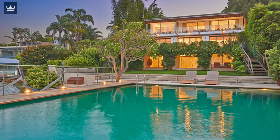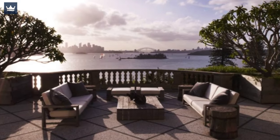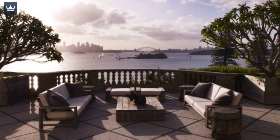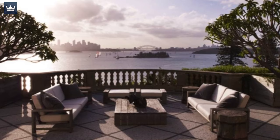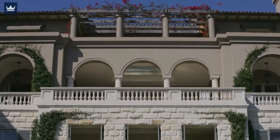You can host parties and entertain adults and kids very easily. In addition to the stunning interior, the house is surrounded by balustraded terraces and trimmed lush green gardens with an all-season pool. The mansion was once rented by Angelina Jolie and Brad Pitt temporarily.